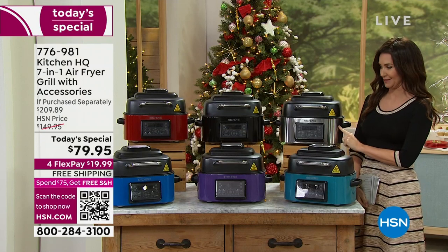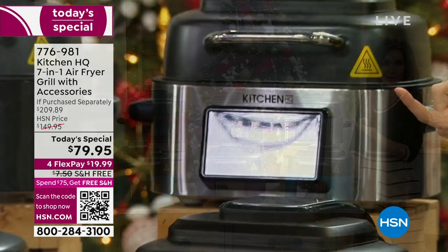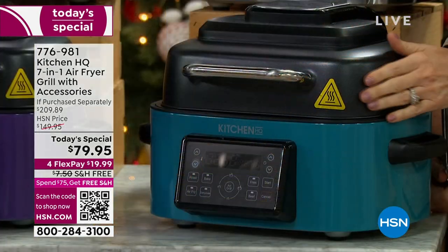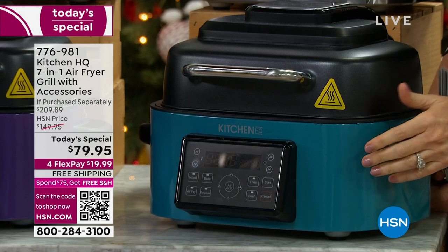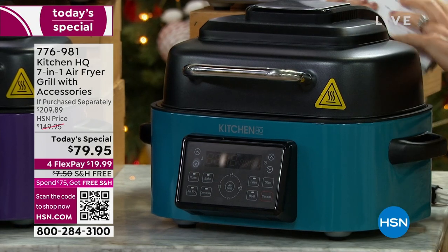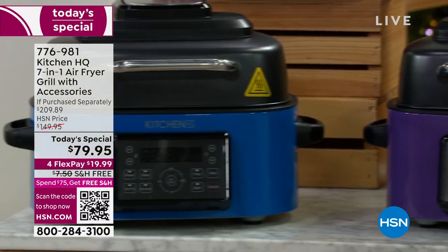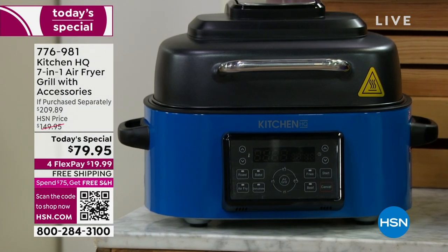This one is the teal — the most limited color. We've got fewer than 640 remaining in teal. Think about whatever accent color you want out on your countertop. We've got the plum, which is a beautiful vibrant purple — only about 700 remaining in plum. Treat yourself to a fun color that makes cooking so fun. There's the cobalt blue — gorgeous — and we only have about 800 remaining in cobalt blue.